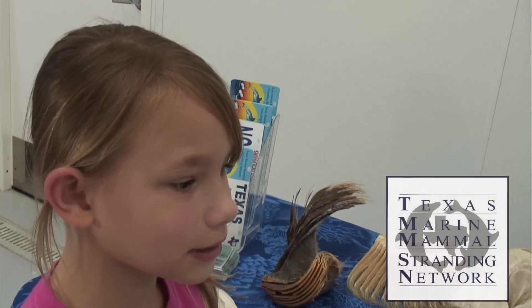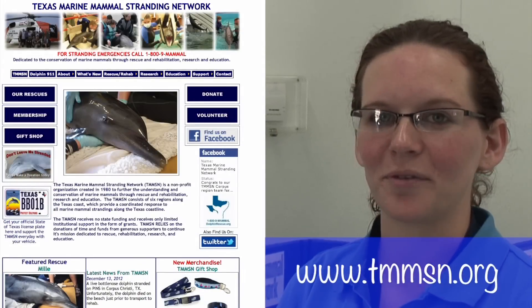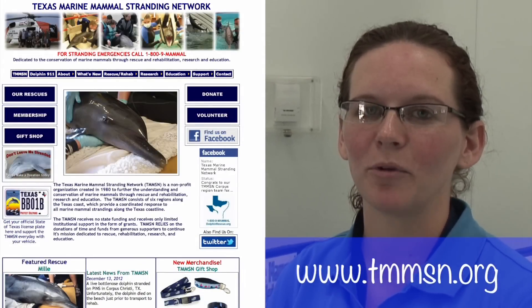Thank you for showing us around and helping teach all the kids what they can do to help. Thank you so much for coming to visit us at the Texas Marine Mammal Stranding Network.